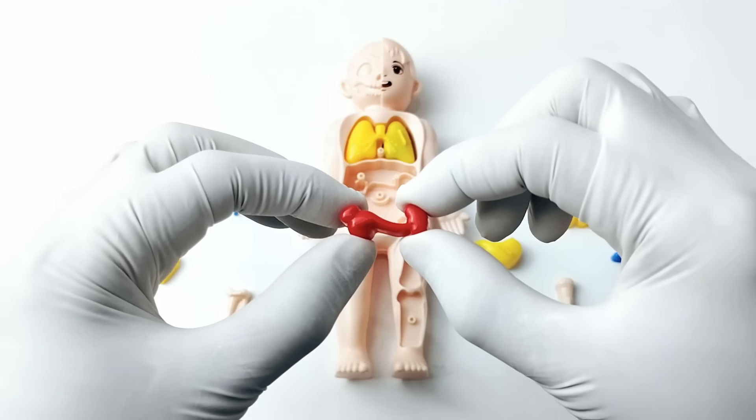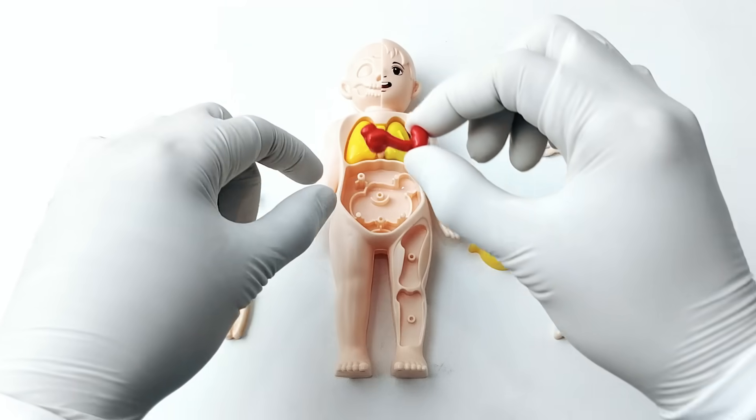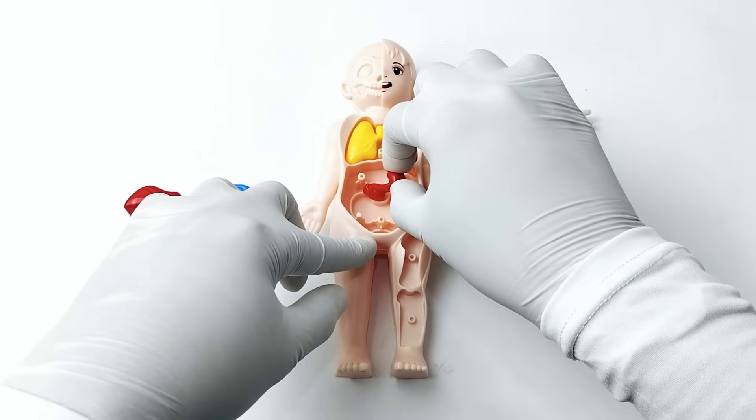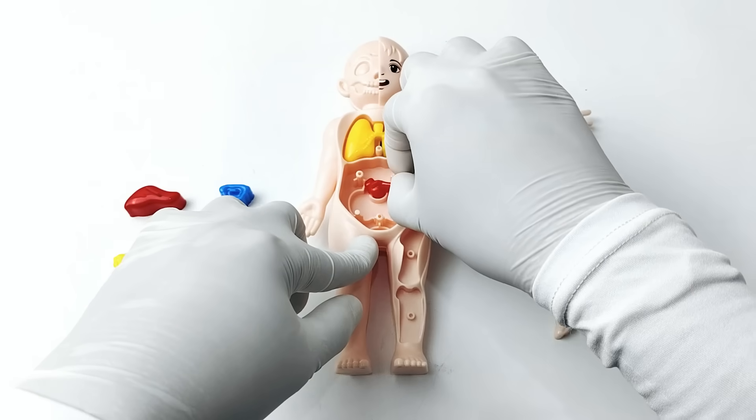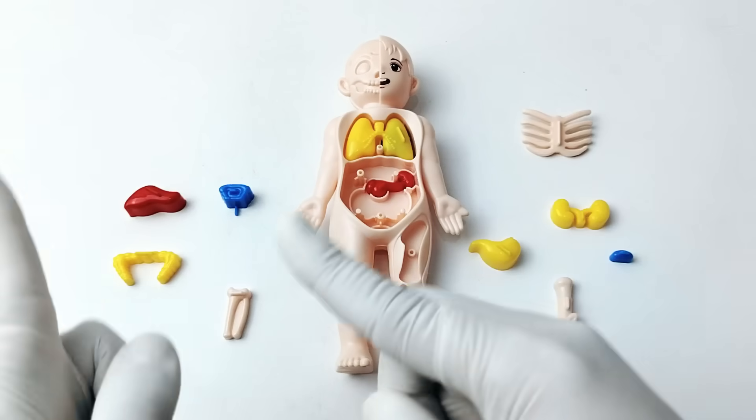Do you know where the spleen is located? It sits on the left side of your belly, near the stomach. Great job! Let's go to the next organ.